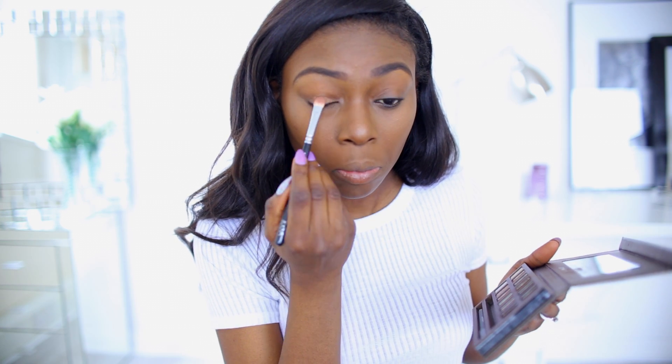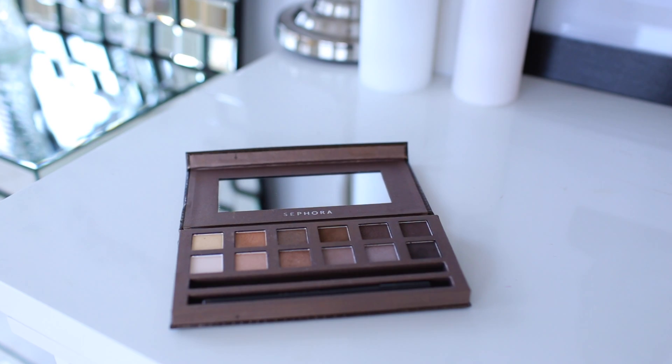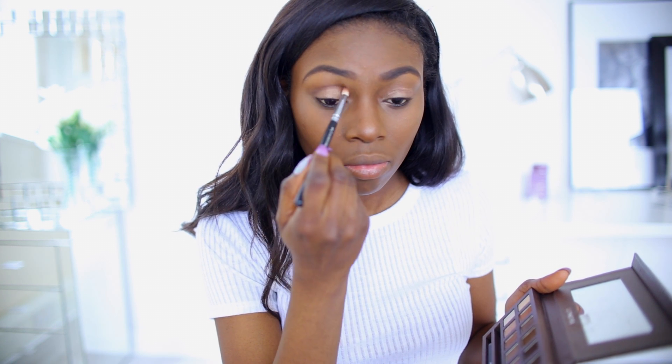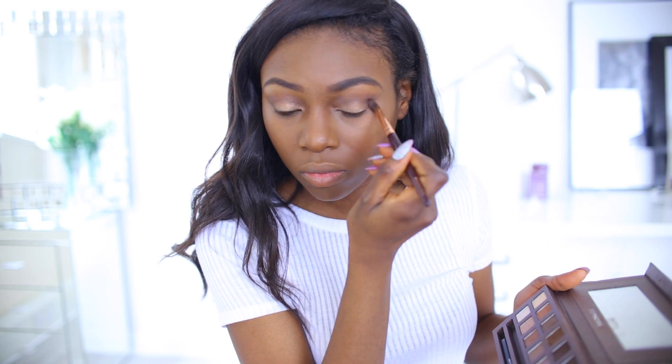I'm using a palette from Sephora — I think it's Sephora's own brand — and it has some really nice gold, browns, and neutral colours which are my favourites. I'm going in with a darker brown in my crease just to give my eyes lots of definition and kind of smoke it out.